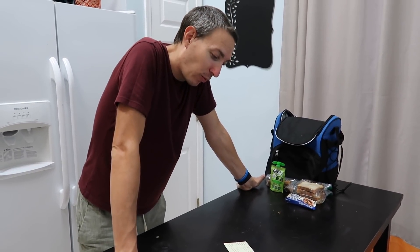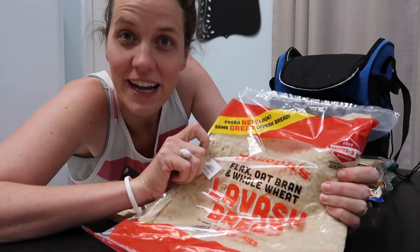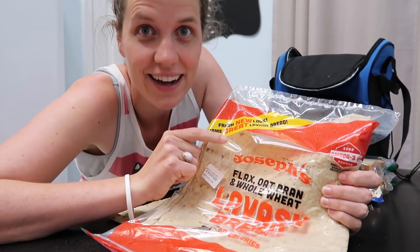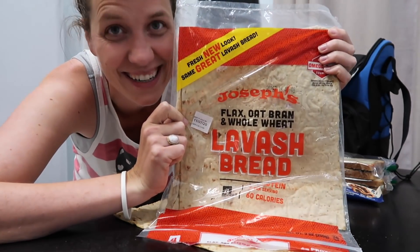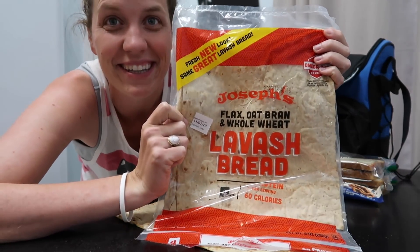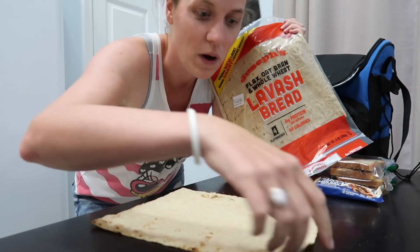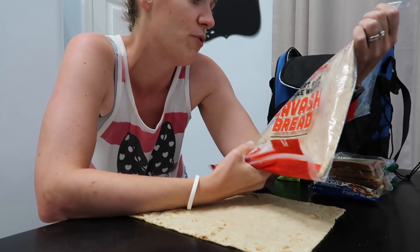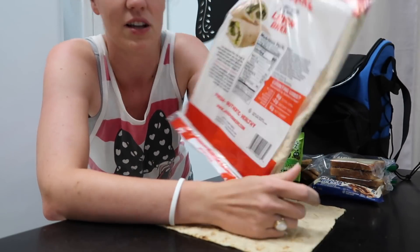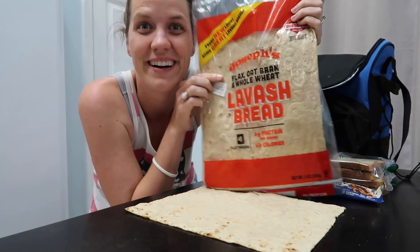Next we're on to Ashley. Ashley will have one turkey sandwich, so I've got to make that, and then she'll have two oranges and grapes — both get packed tomorrow. One thing I just wanted to point out is I love Joseph's lavash bread. It's really good if you're on Weight Watchers — it is only two points for a whole piece. It's got flax, oat grain, and whole wheat, and goes over all the different ways it has a lot of protein. So it's really satisfying but also really good for you. Thumbs up for Joseph's lavash bread.